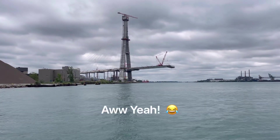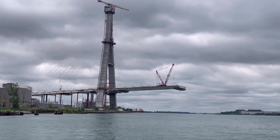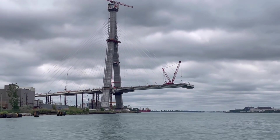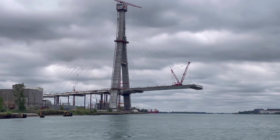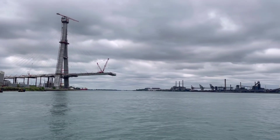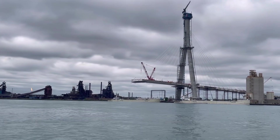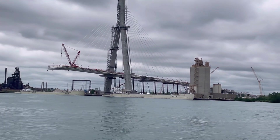Let's get a shot of this while we're out here — look at the bridge being built. That end looks too heavy to stay up, but it's held up by those cables. The cables are holding it all up. It's going to go across the Detroit River and onto the American side. They're about equal — reaching out to the same point.